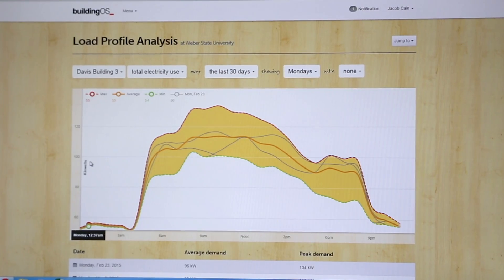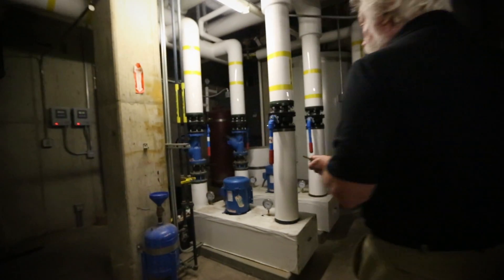Originally, we had planned on using an ESCO at the campus for our energy program, but we realized there was a better method for us. We had to find a way to get data that was relevant, that was timely, and that would give us the information we needed to make good decisions on how we were going to use our resources.